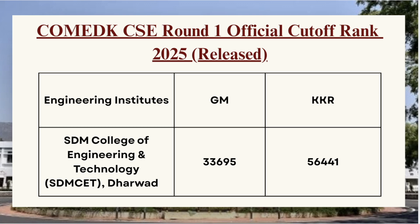Lastly, we have SDM College of Engineering — for GM category the cutoff is 33695 and for KKR category the cutoff is 56441.